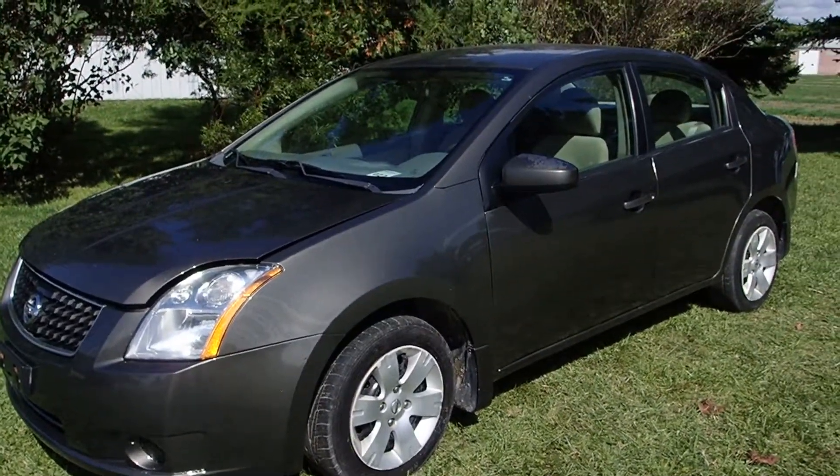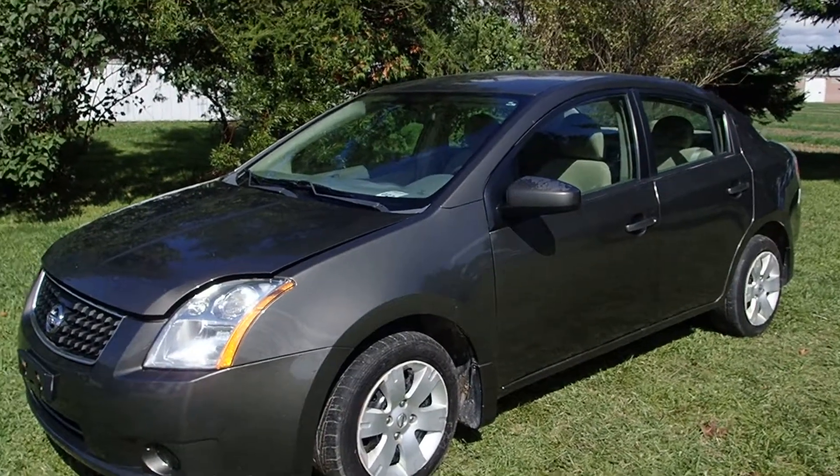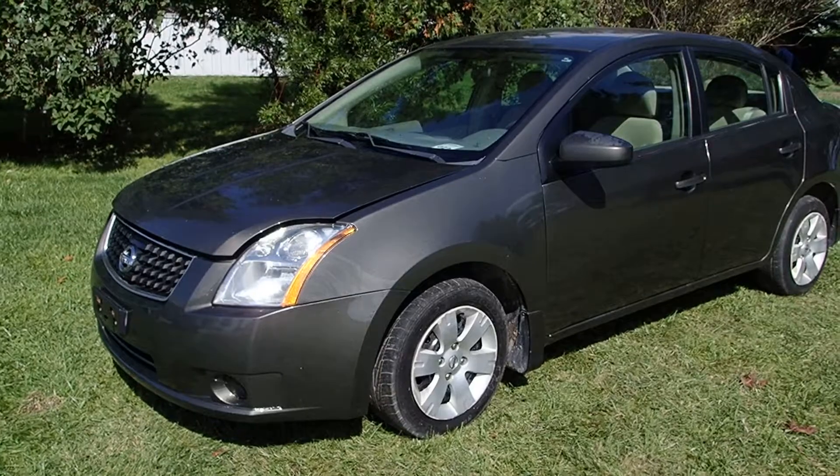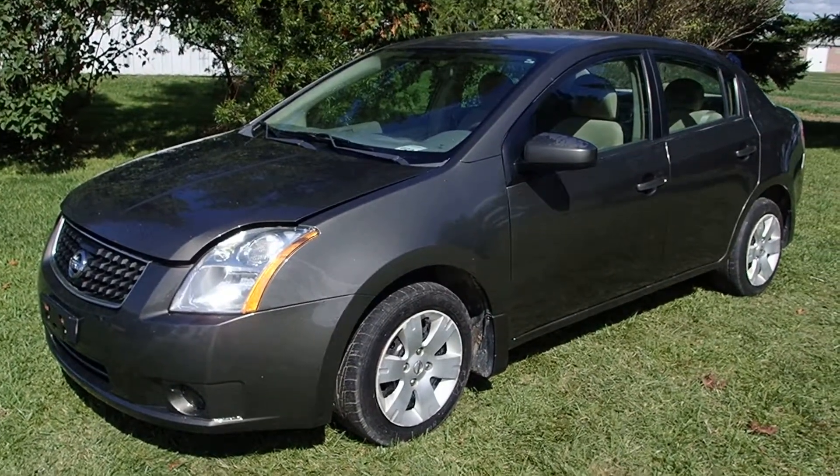Hello Rapid Sale Buyers. Again, lot number 22 for the Hamilton Estate Auction for Hamilton Auto Sales is a 2008 Nissan Sentra.